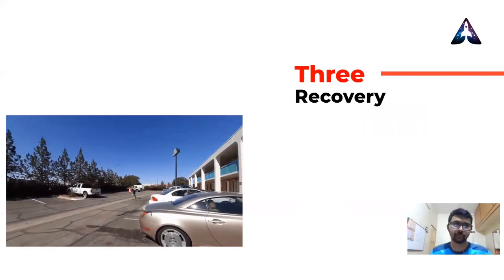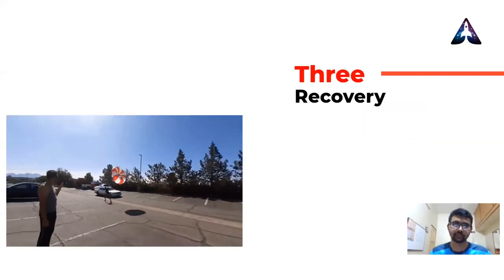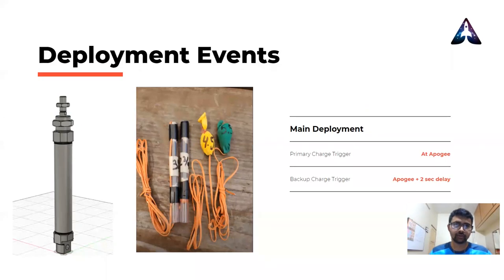Moving on to recovery — using OpenRocket for simulation with an average wind speed of 5 meters per second, the overall drift observed was around 150 meters, which was an acceptable number, and hence we went with a single parachute deployment event. With this, using two redundant methods: the primary deployment happens using a pneumatic piston rig with a black powder charge at apogee with the COTS and SRAT altimeter, and the backup using a single black powder charge 2 seconds after apogee by the COTS altimeter.